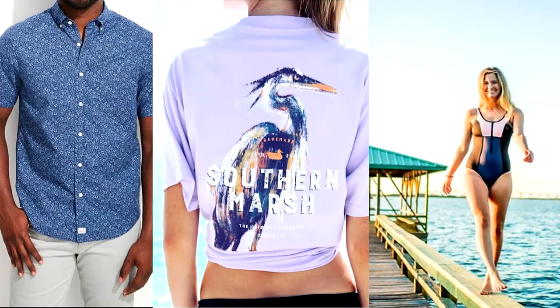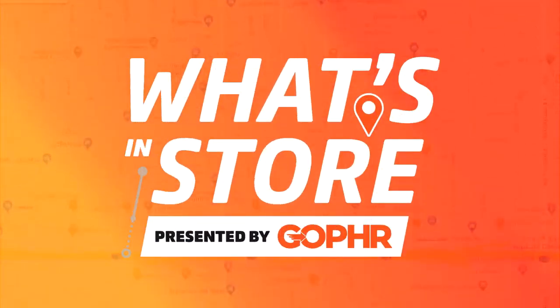Hi, I'm Leigh Ann Buff, owner of Southern Drifter, your go-to for Southern Active Lifestyle Wear. We are located outside the Prien Lake Mall on 3101 Ernest Street, Suite 2. Come on in, let's take a look to see what's in store.